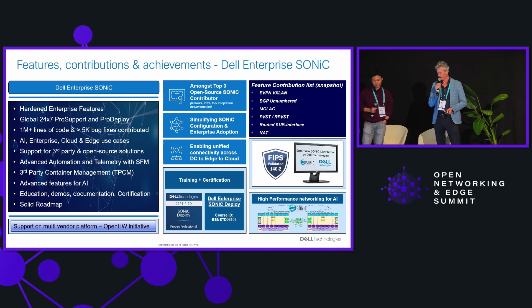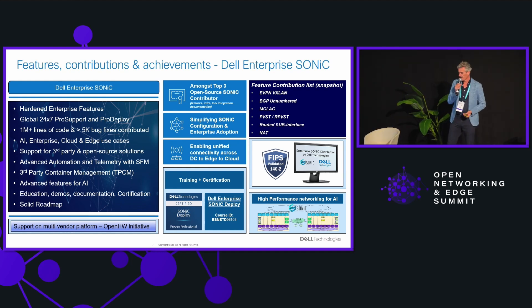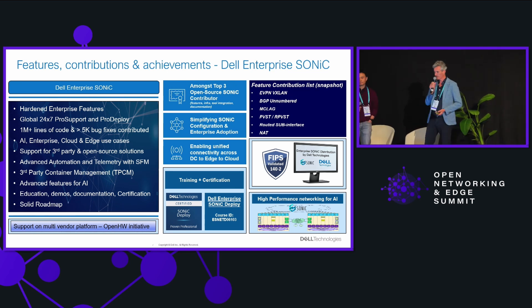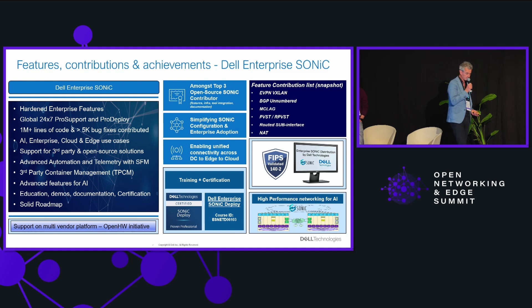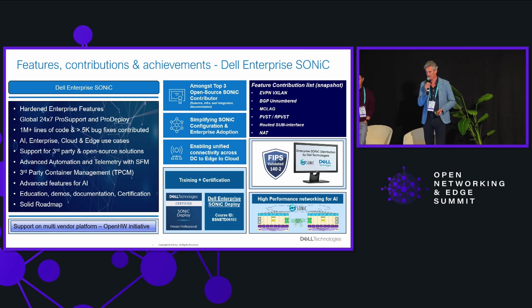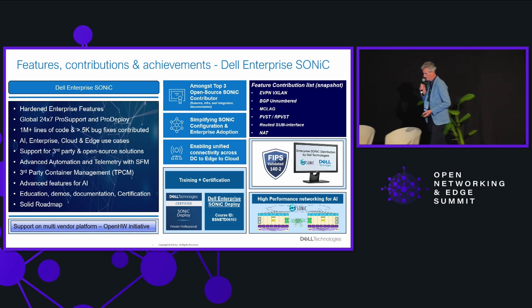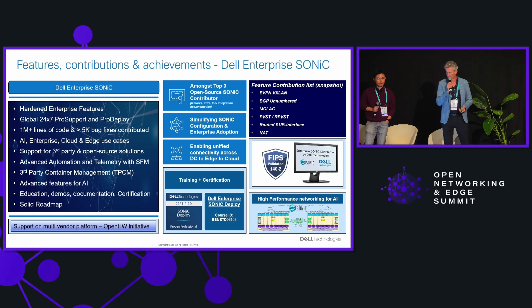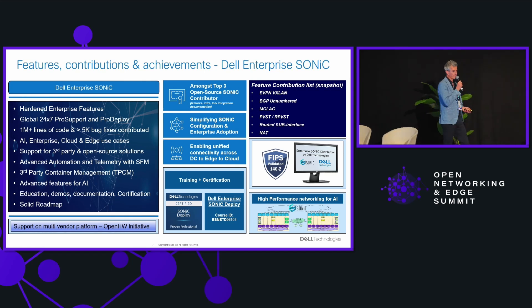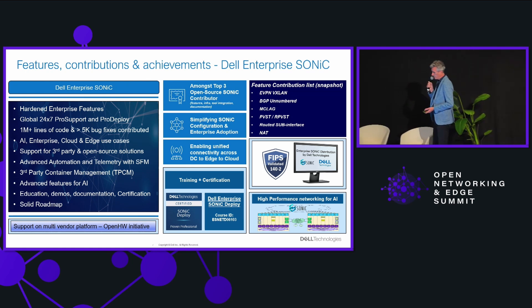Dell saw the potential of open source networking when lots of existing operating systems disappeared — they were acquired by companies and customers didn't like that. Customers see the benefits of open source networking, but enterprise-grade features are not always available in community software, and that's also the case with community SONiC. So what Dell did is take the community version of SONiC and add features needed by large enterprise companies, contributing them back to the community.